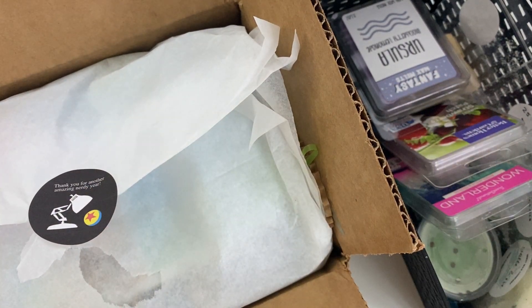Hi everyone and welcome to my channel, Lillies and Blush. My name is Suzanne. Thank you so much for joining me for this wax haul slash my melting basket for the week.